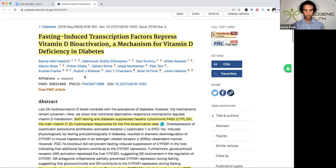The title of the study was: 'Fasting-Induced Transcription Factors Repress Vitamin D Bioactivation — a Mechanism for Vitamin D Deficiency in Diabetes.'